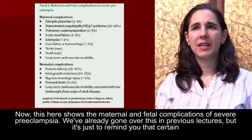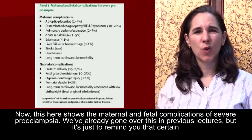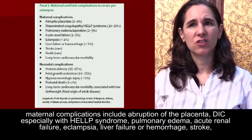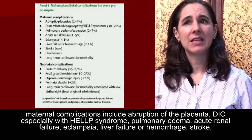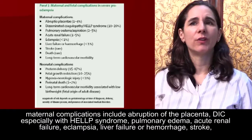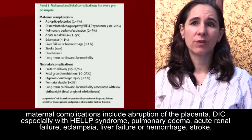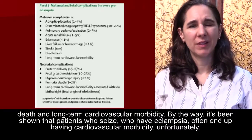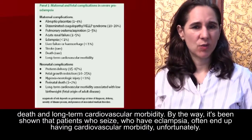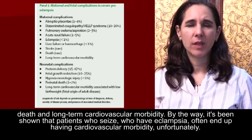This slide shows the maternal and fetal complications of severe preeclampsia, which we've already covered in previous lectures. To remind you, maternal complications include abruption of the placenta, DIC especially with HELLP syndrome, pulmonary edema, acute renal failure, eclampsia, liver failure or hemorrhage, stroke, death, and long-term cardiovascular morbidity. It's been shown that patients who have eclampsia often end up having cardiovascular morbidity, unfortunately.